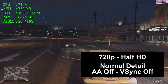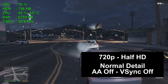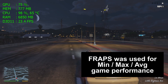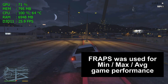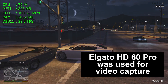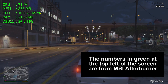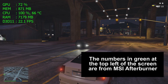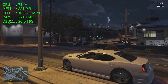We are playing today at 720p half-HD resolution, normal detail level, anti-aliasing off, V-sync off. FRAPS was used for the minimum, maximum, and average game performance numbers you'll see in this video, but it was not used to record the video. Instead, an external HD60 Pro hardware capture card was used to record the video, so there is no performance loss for recording. MSI Afterburner was used for the numbers you see in green at the top left corner of the screen — a free program you can download from MSI to know what your computer is doing in real time.